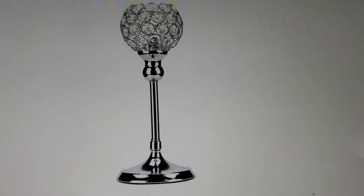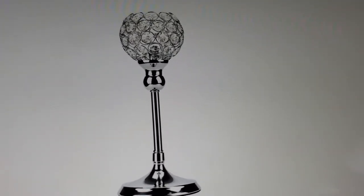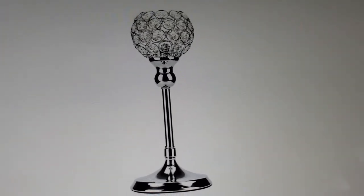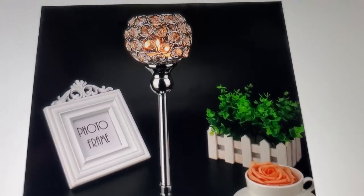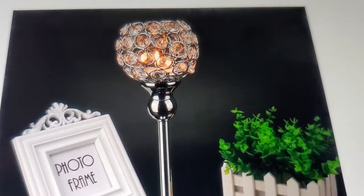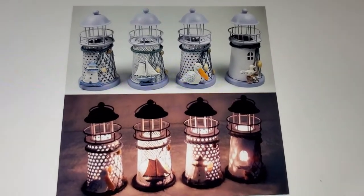There's a small version and the original larger one. It's really pretty with the candle inside — probably takes a tea light. Very nice look.